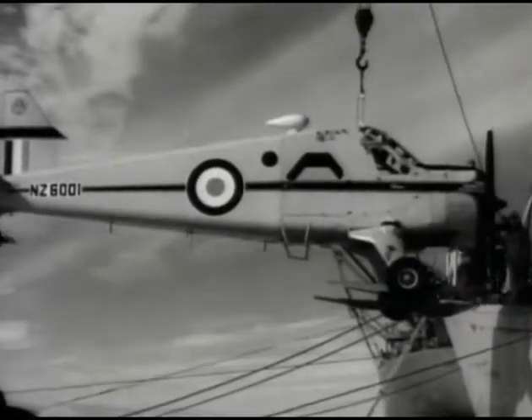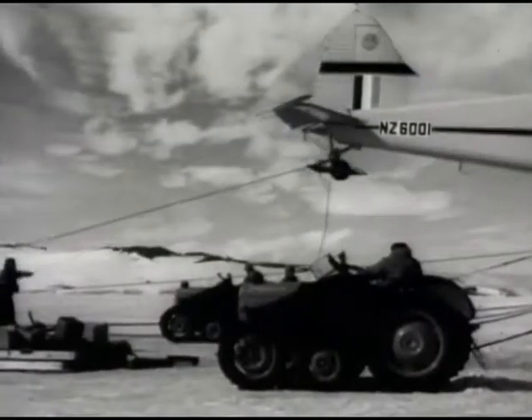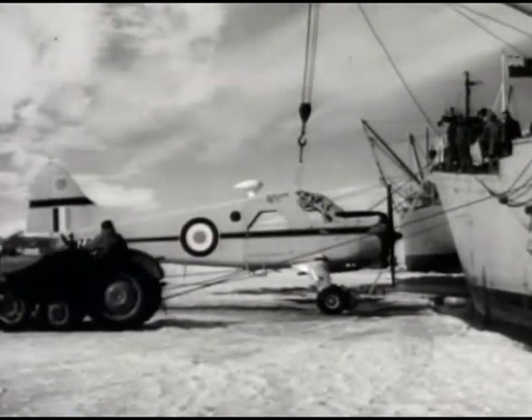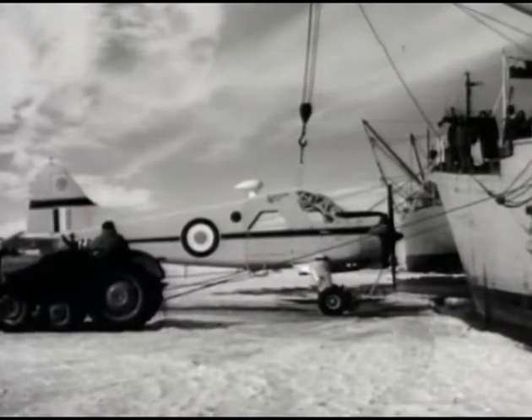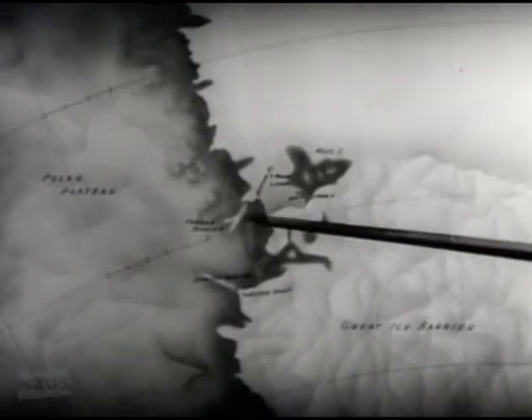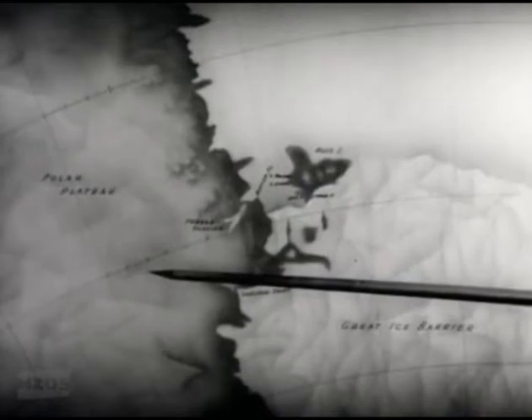The two planes, a Beaver and an Otter, were the last equipment to come off Endeavour. In providing the Otter and the personnel to fly and service the planes, the RNZAF is making an important contribution to the expedition. Air reconnaissance changed our original plans — it was found that the Ferrar Glacier was not a good overland route to the polar plateau, but that the Skelton Glacier looked ideal.